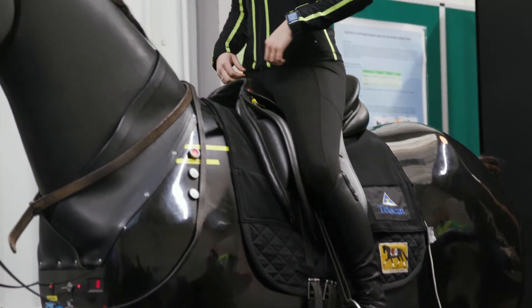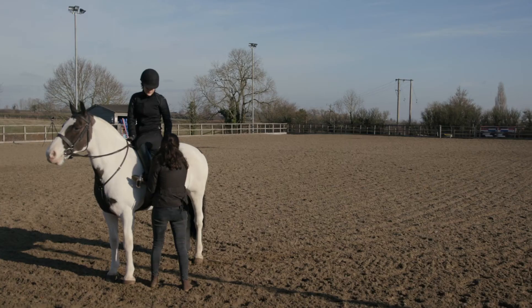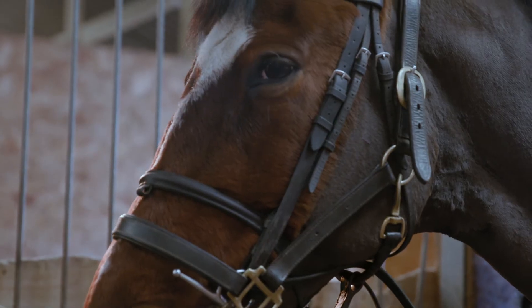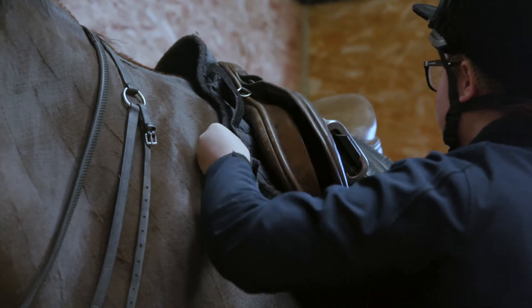We use the mechanical horse a lot with our students — it's a fantastic tool for developing their riding skills. It also works very well for building confidence, as they can improve their technique on the horse and then take this on to a real horse. We also use it for research, especially industry-relevant topics such as stirrup length and saddle design.